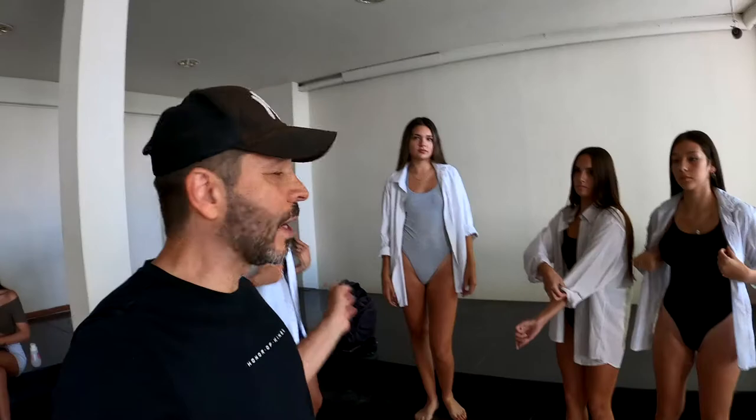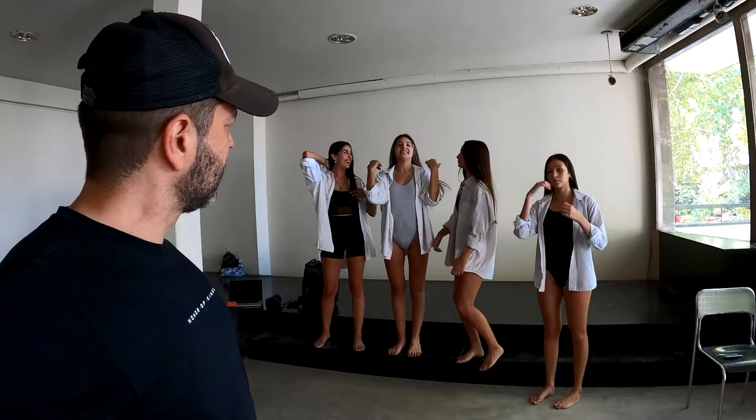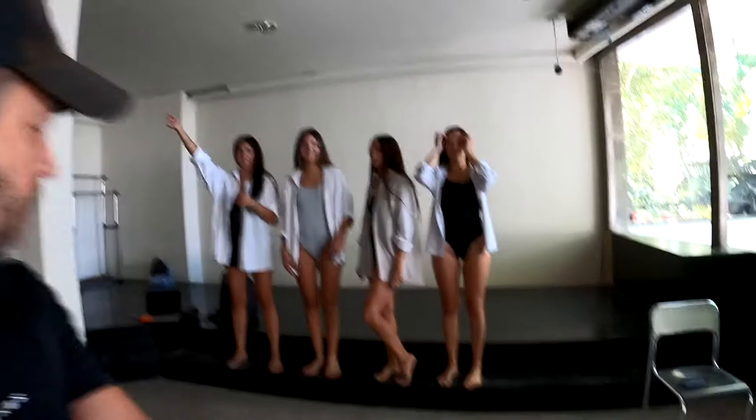We're going to attempt to do this classic kind of shot — white shirts against a simple background sitting on these steps. It's all going to be black and white in the end, so it should be really nice. We've got one gray bodysuit, but it doesn't matter — it's going to be black and white. So let's find the poses first.